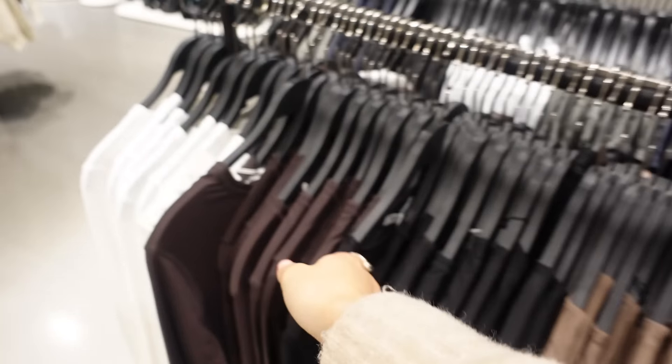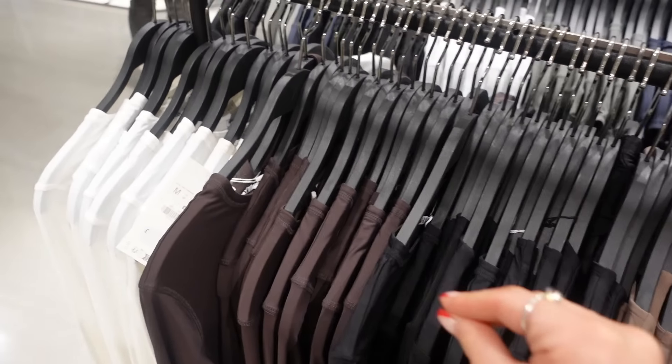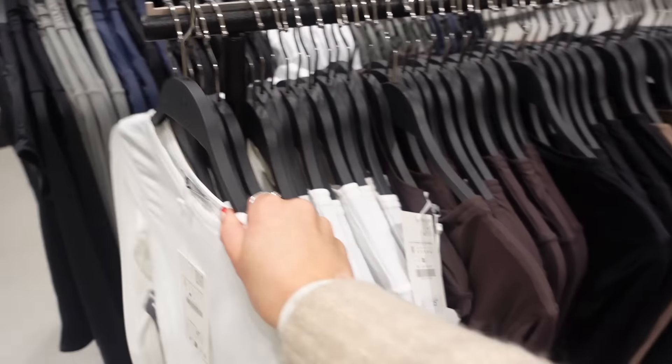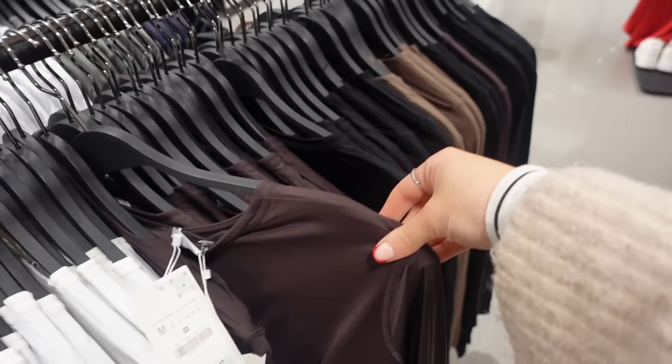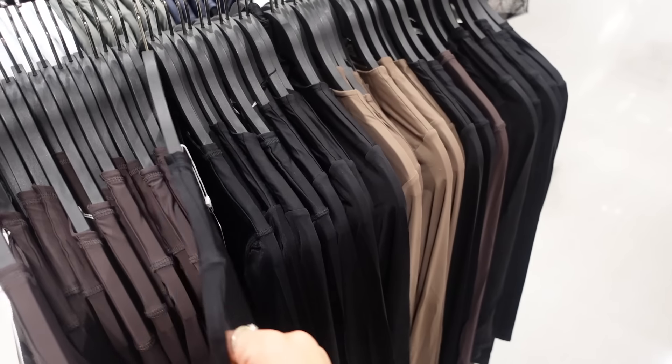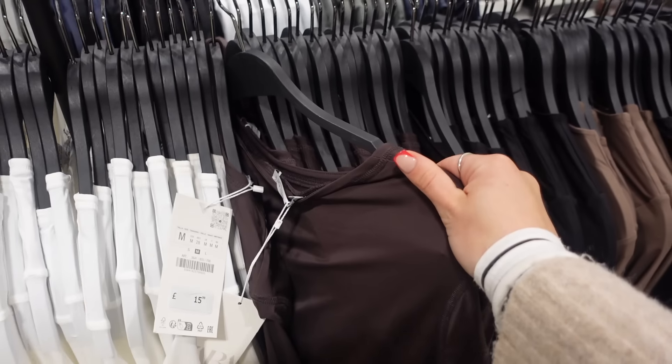Guys, if I have not influenced you to buy these — take this as your sign. These are the most comfortable, flattering t-shirts that Zara have ever done. I've got the white one and they're gorgeous — it's actually £59. It's a very skims-esque top but they've also now got chocolate, black, and they normally have mauve and olive too. The chocolate is so cute.